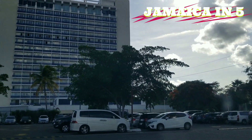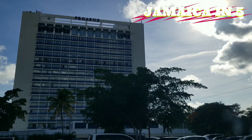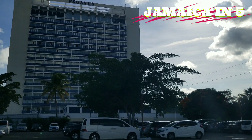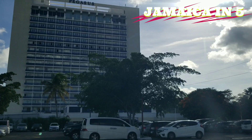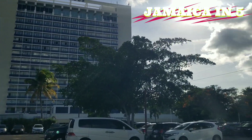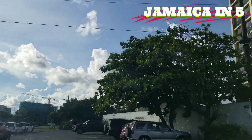So all three hotels on this strip are owned by the same company, and they actually have plans for the Wyndham to reopen. It's probably going to open under another hotel name, but they also plan to build another hotel in the parking lot.